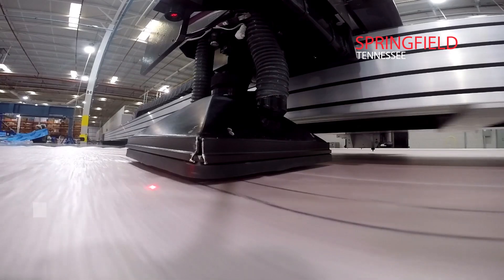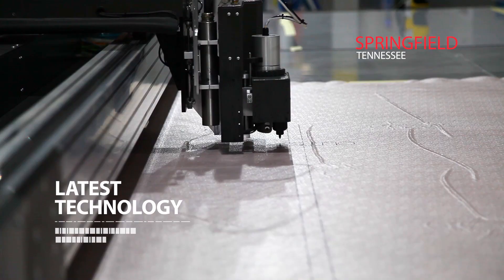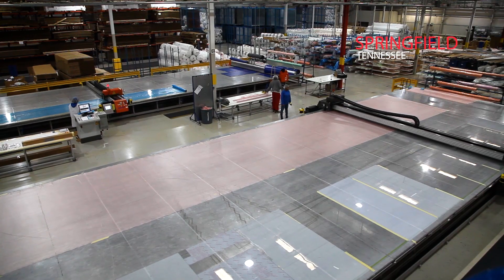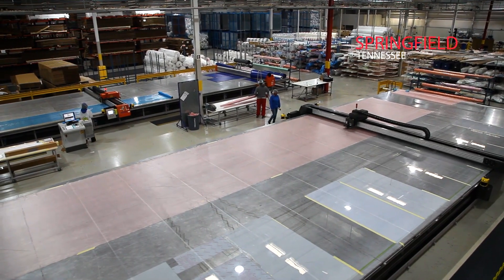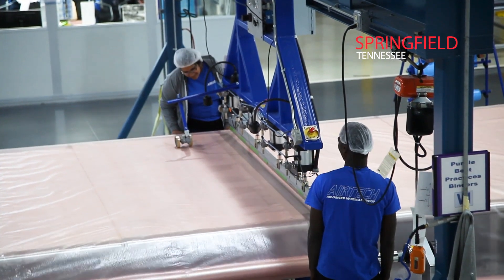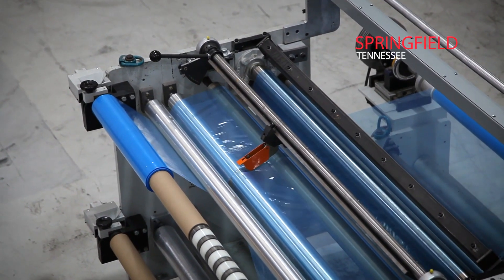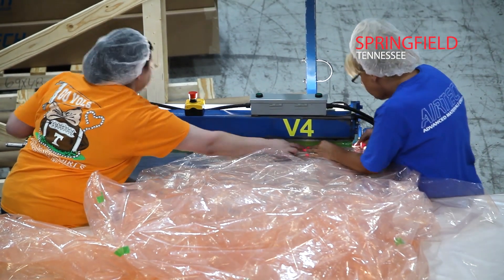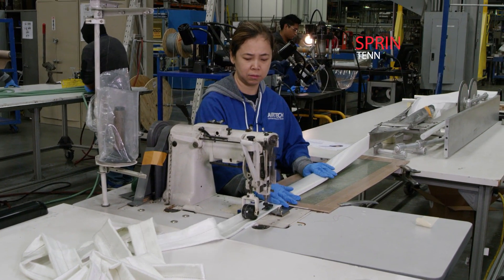Our Tennessee engineered products division ships turnkey custom vacuum bag solutions to meet customer specifications. The processes used to produce these bags include 2D NC controlled cutters and printers, plastic welding in both straight and complex shapes, material conversion, and custom handwork aided by a state-of-the-art laser projection system. Almost all bagging films and release films can be heat-seamed to fit specific applications, and breathers can be sewn to form the shape required.